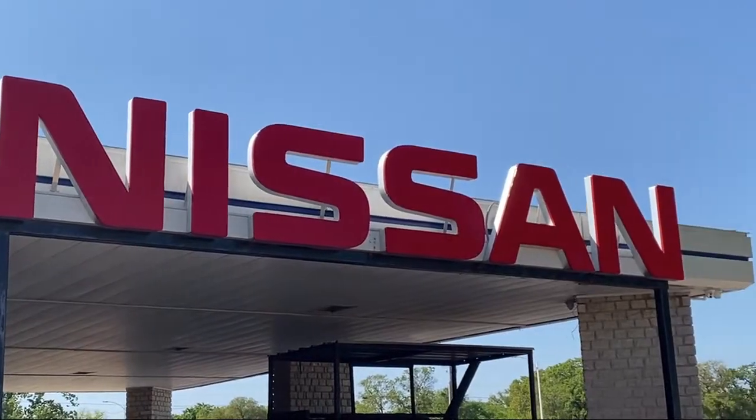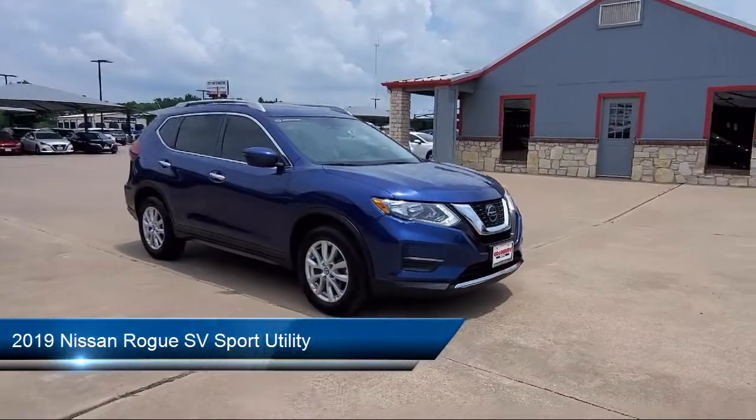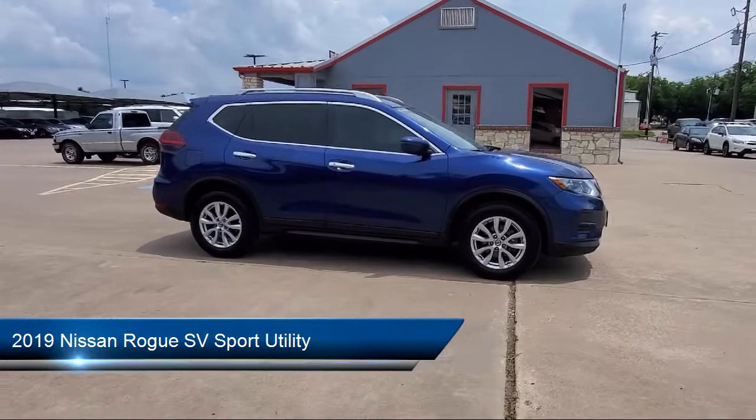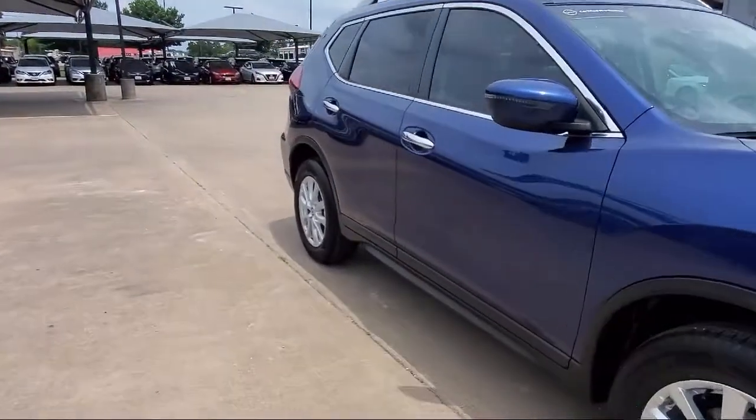Welcome to Granberry Nissan, and here's a look at another one of our great vehicles for sale. It comes equipped with a split fold-down rear seat, alloy wheels, parking sensors, heated front seats, rear spoiler, and heated door mirrors.